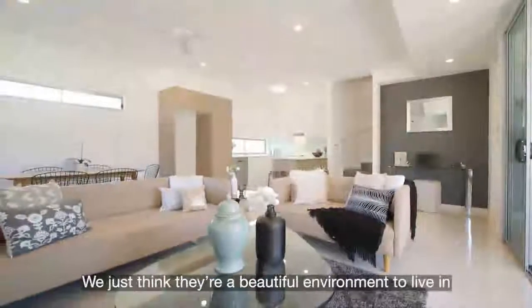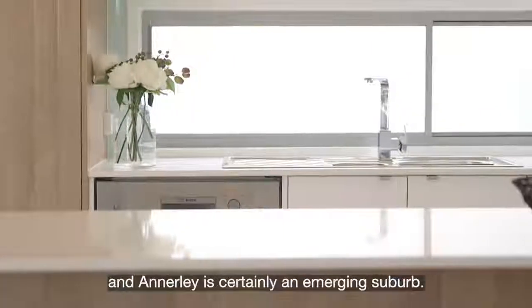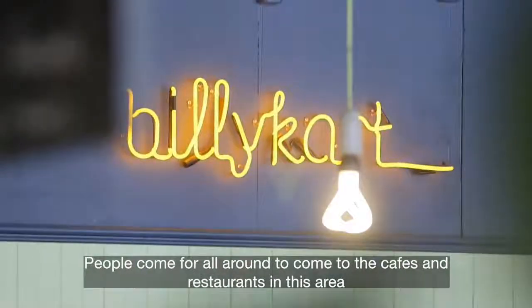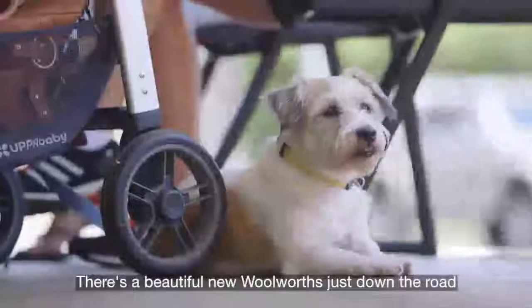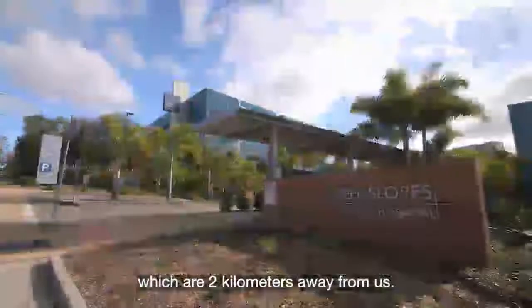We just think that they're a beautiful environment to live in. It's very quiet — we're surrounded by parkland and Annerley is certainly an emerging suburb. People come from all around to come to the cafes and restaurants in this area. There's a beautiful new Woolworths just down the road. And importantly, we've got two hospitals — PA and Greenslopes Hospital — which are two kilometres away from us.